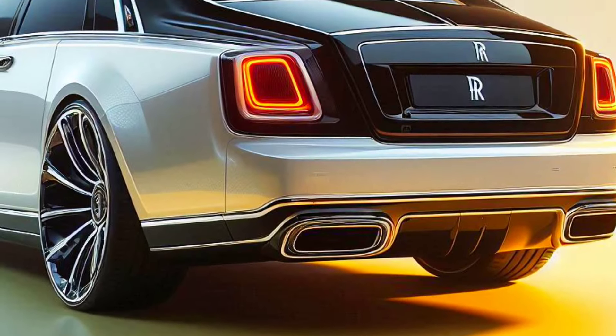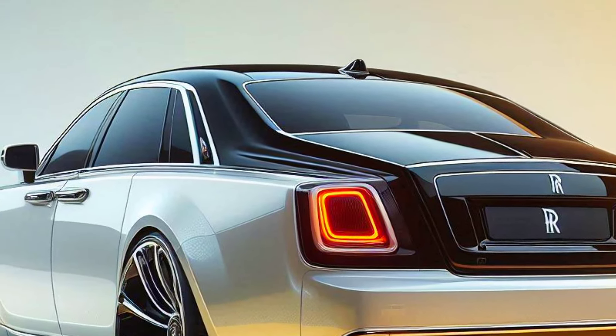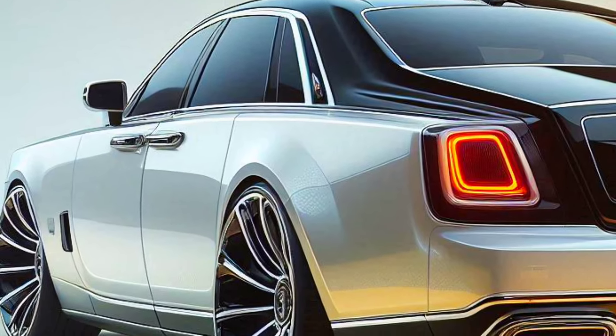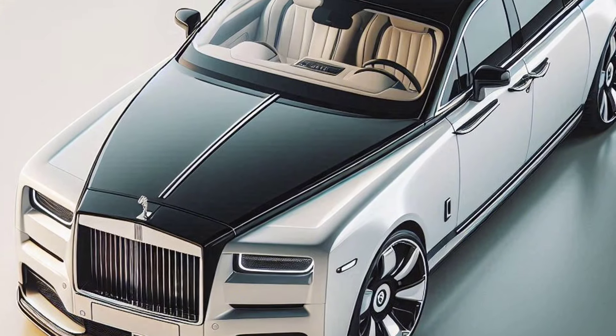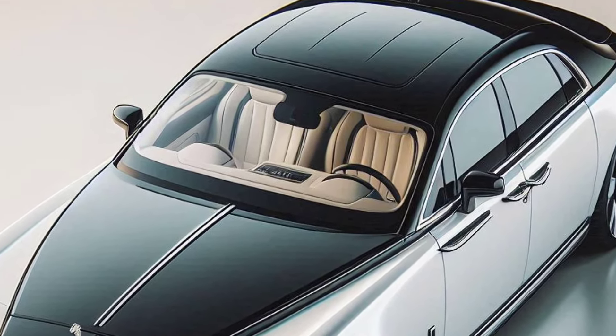Performance: strength in silence. A twin-turbocharged V12 engine producing over 563 HP delivers incredible power, all while remaining smooth and quiet. Advanced suspension technology ensures perfect isolation from road shocks, providing the signature Rolls-Royce floating sensation.